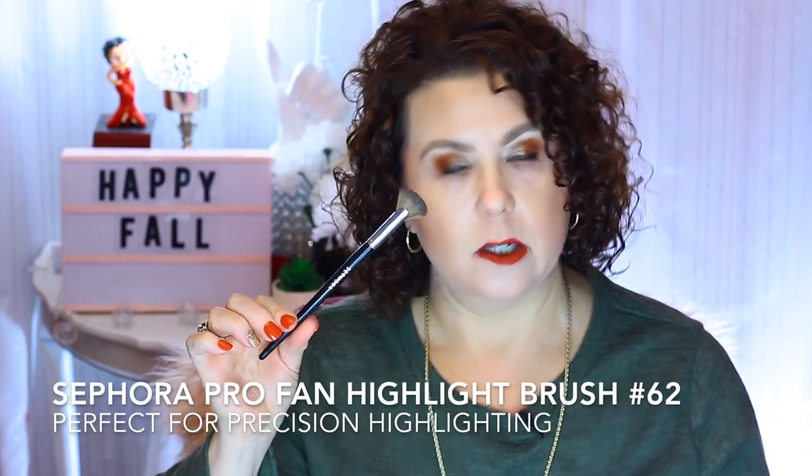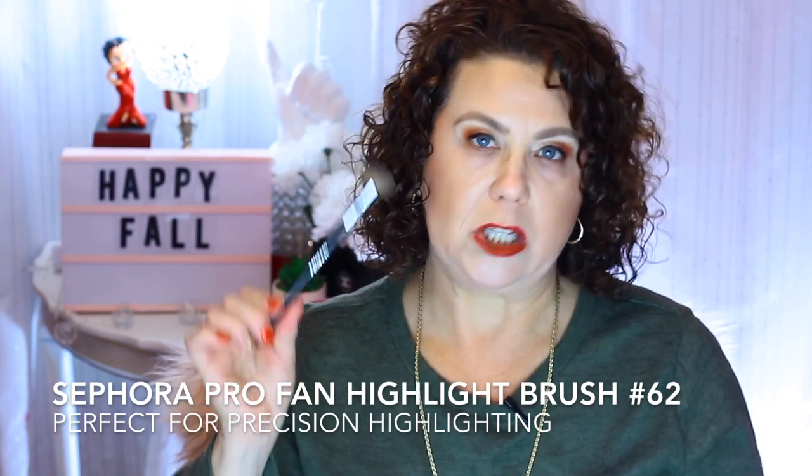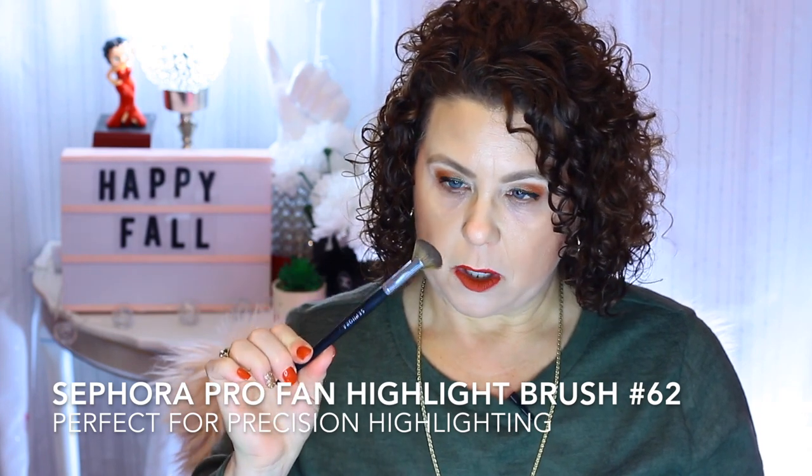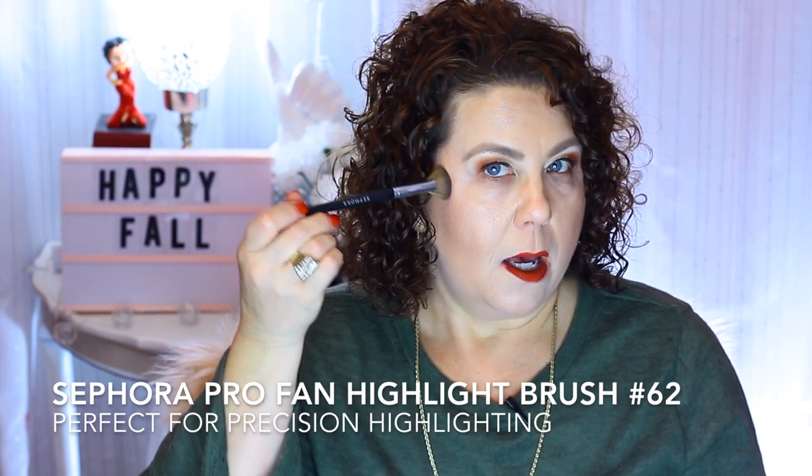Sticking with Sephora brand, I want to talk about this little guy here — this is a fan brush. It's the Sephora Pro Fan Highlight Brush No. 62, it's like $24. This little guy is perfect for highlighting if you just want to get a really precise area of highlight on your cheeks — you don't want a whole bunch, you just really want to be precise going up here. I'm going to get another one during the sale because it is that good.